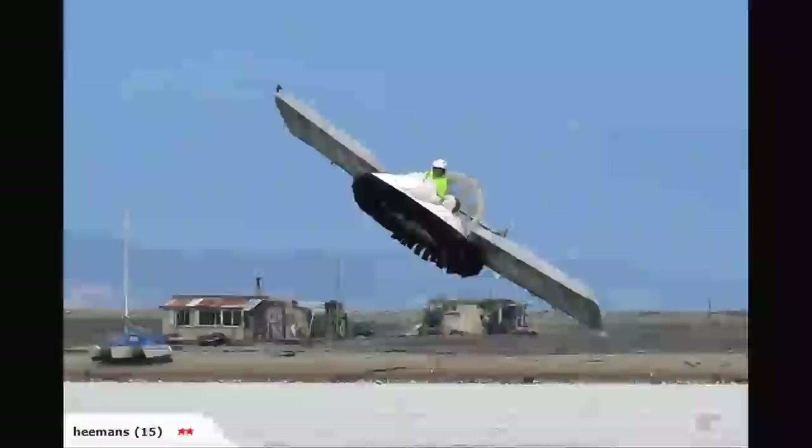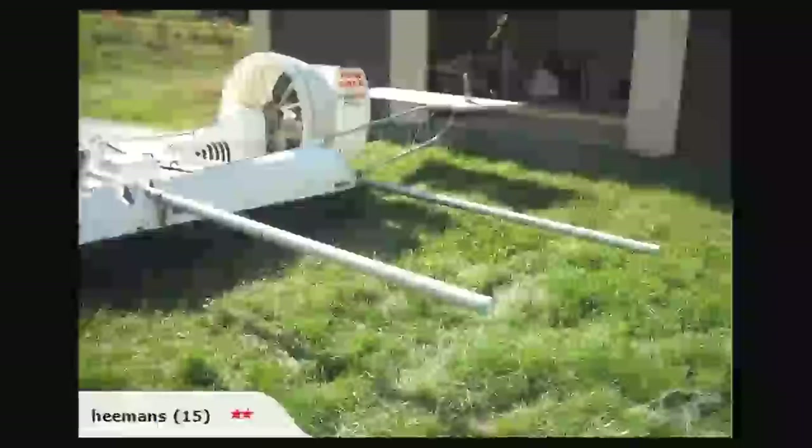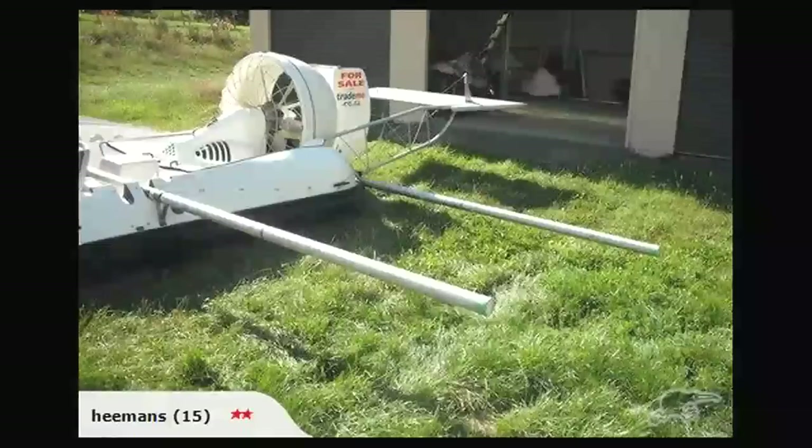Transforming this to this first involves adding a forward and aft wing spar. Heeman described the engineering to Sky News thusly.